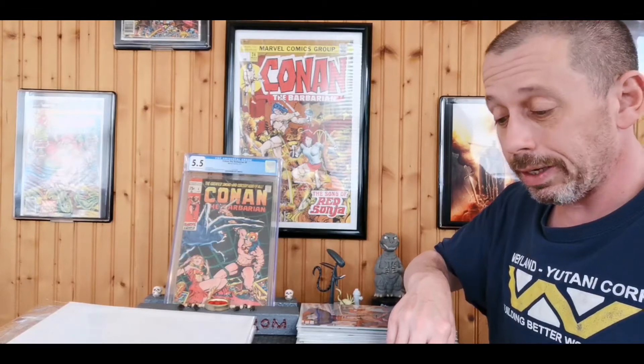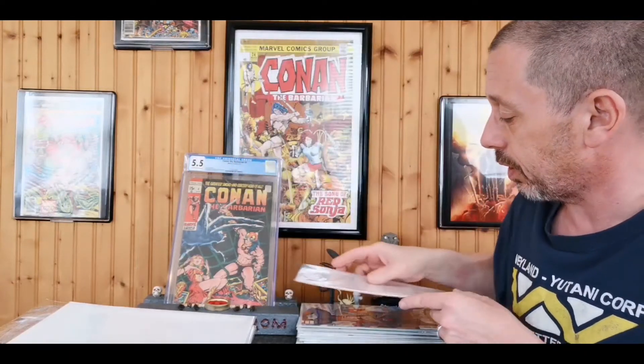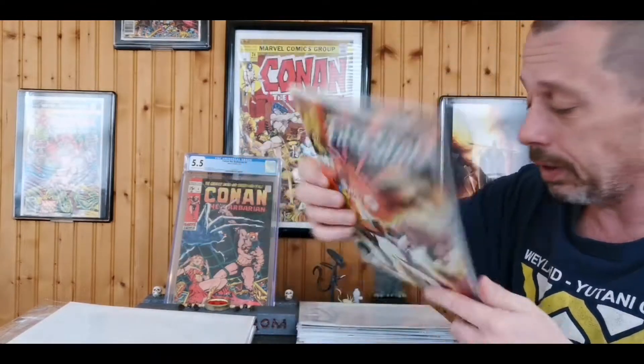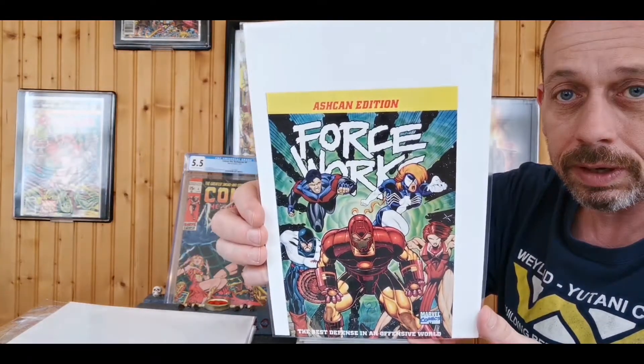These next books I paid either a quarter or 50 cents for. I already have the first two I'm going to show you, but for a quarter I wasn't leaving them in the bin, especially in nice shape. Firestar number one — this was a really fun four-issue miniseries — and Firestar number two. Who doesn't like Angelica Jones, especially if you grew up watching Spider-Man and His Amazing Friends?